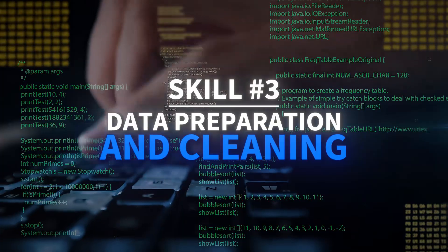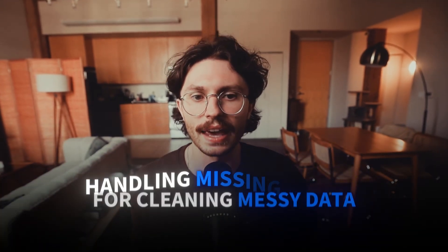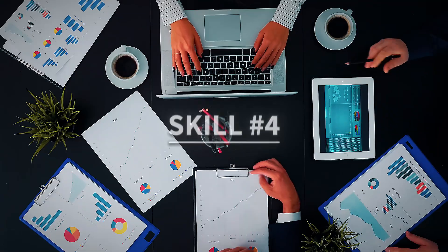Skill 3: Data preparation and cleaning. Get hands-on with the most crucial and time-consuming part of analysis. You'll learn professional techniques for cleaning messy data, handling missing values, and ensuring your data is analysis-ready.